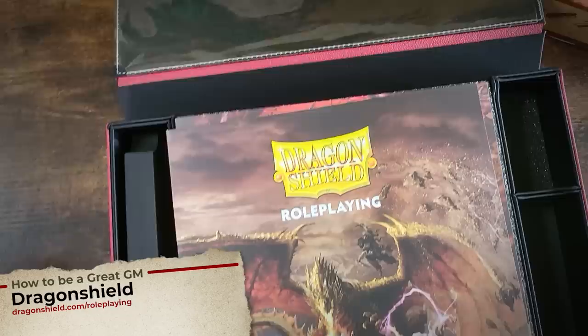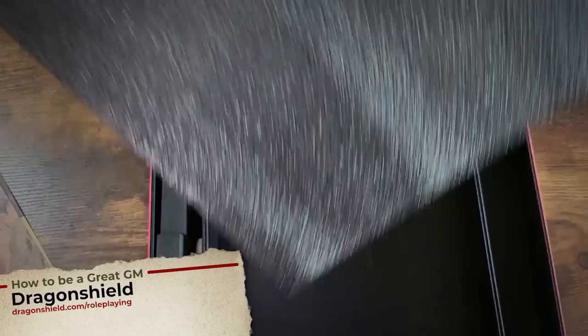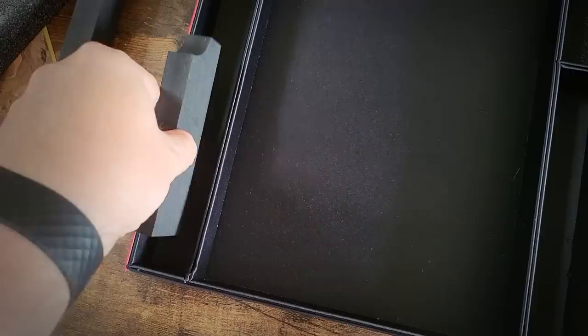This week's sponsor is none other than Dragon Shield, makers of the most amazing RPG accessories you could imagine. This week we look at the Player's Companion Box, which has just got glorious room for all kinds of wonderful accessories that you will need during your game.